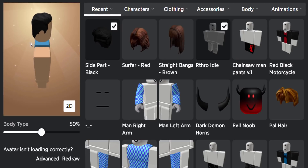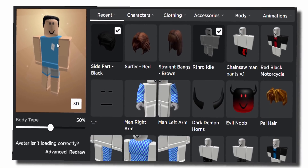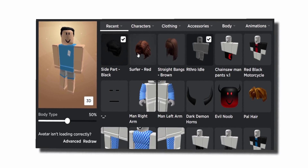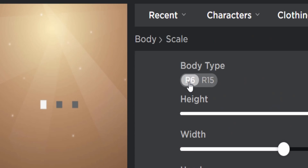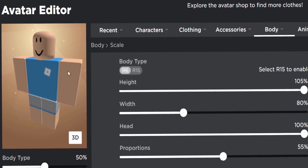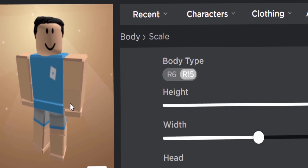The final one, 'Side Part Black' — this one's not that exciting, kind of looks like a dad hairstyle. Honestly the main reason I don't really like these layered clothing hairs is because if you join an R6 game, the hair disappears entirely. Maybe that's an indication that R6 will get removed in like five years, but I'm not sure.